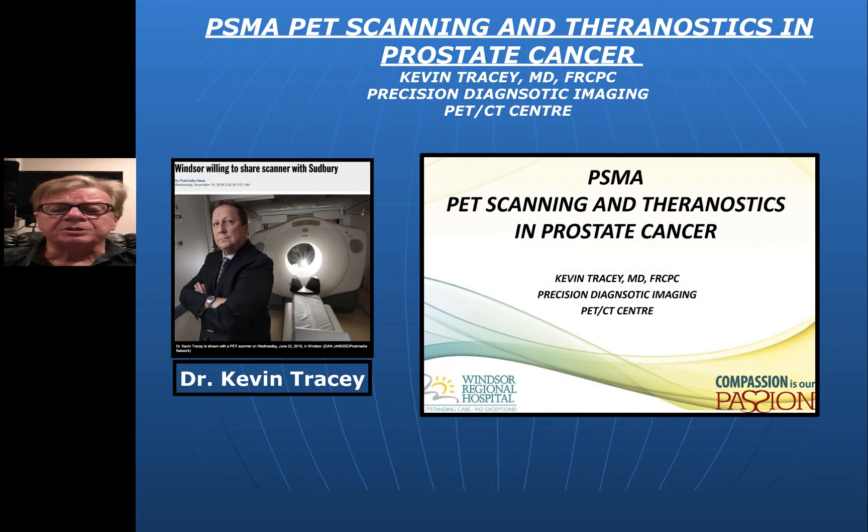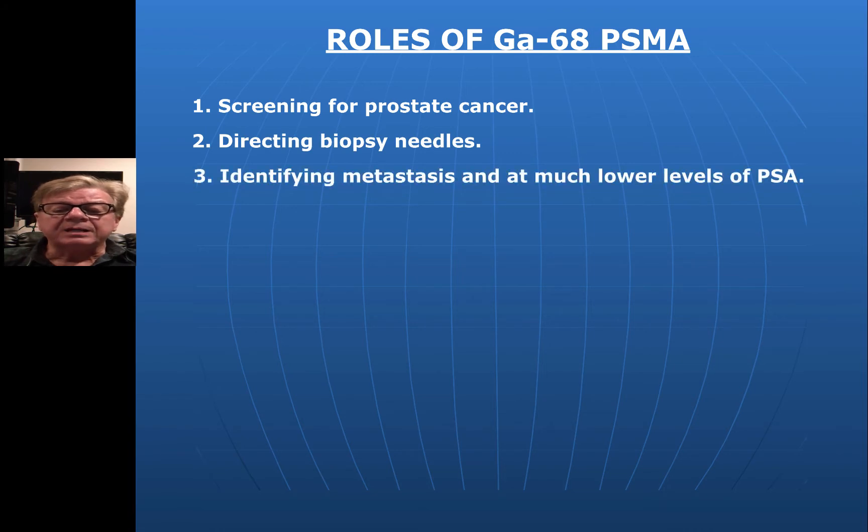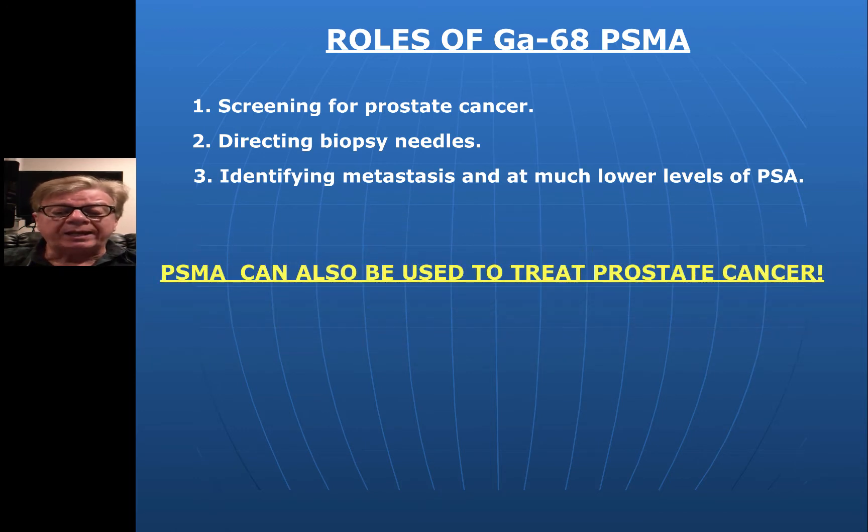Dr. Tracy did a lot of work and produced a piece called PSMA PET Scanning and Theranostics in Prostate Cancer — it will be on my website and is available if you search the internet. It's a remarkable piece of work. From that, Gallium-68 PSMA can be used for screening of cancer, directing needle biopsies, and identifying metastases at much lower levels of PSA. More importantly, PSMA can also be used to treat prostate cancer — really one of the first developments in my lifetime where we can begin to offer some hope. This may eventually get the death rate from prostate cancer down to the range we're now seeing for women with breast cancer.